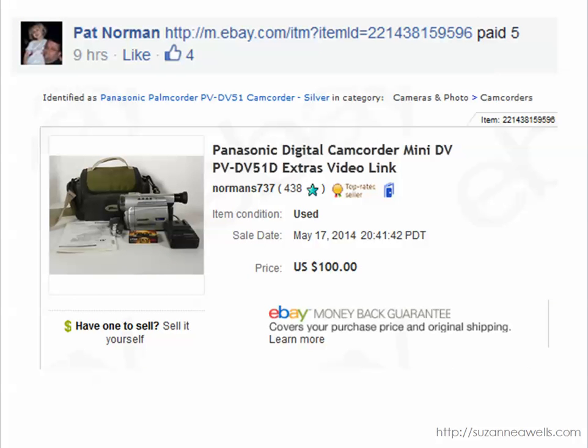Pat found this Panasonic camcorder for $5.00 and sold it for $100. This is the kind of thing you want to be sure and test out before you buy it — make sure it works unless you're just going to sell it for parts. Could have probably sold all the components separately as well, but did a great job selling it as one set for $100.